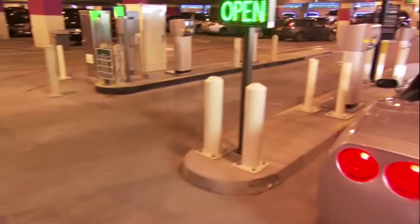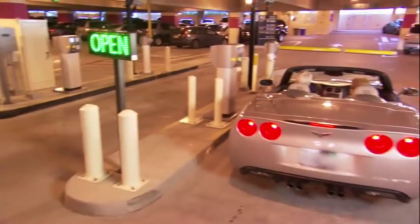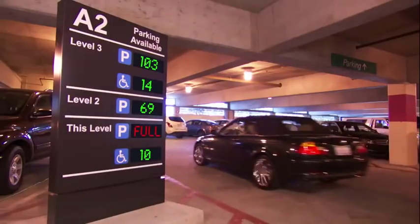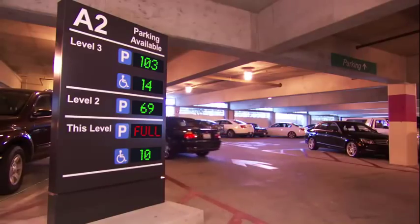Parking space availability displays: Upon arrival, customers will see new electronic signage displaying 'open' or 'full' for each parking structure. New electronic signage will also display the number of spaces available on each level of the parking facility.